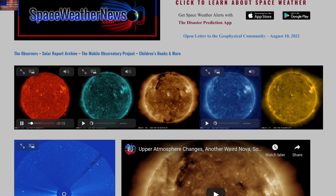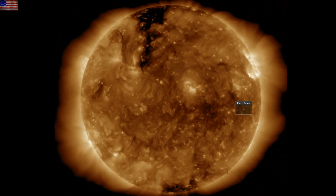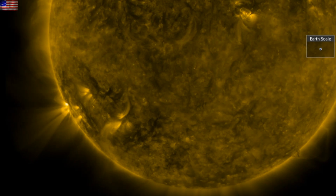We're starting with our star at spaceweathernews.com, and we find the last 24 hours on the sun with a solid eruption visible bottom left near the incoming limb. While the flaring has been slowly on the rise, we haven't seen anything significant.